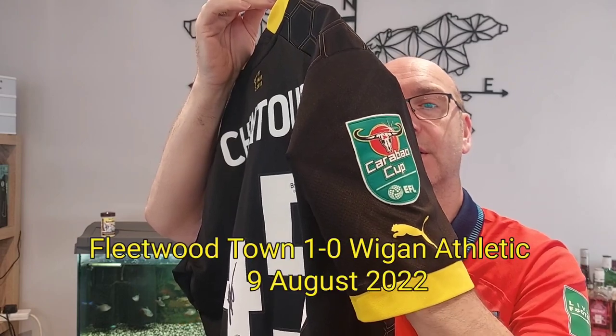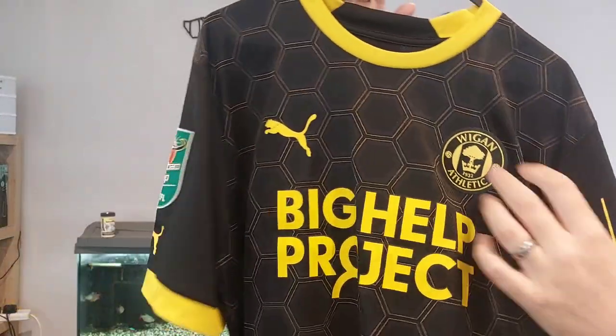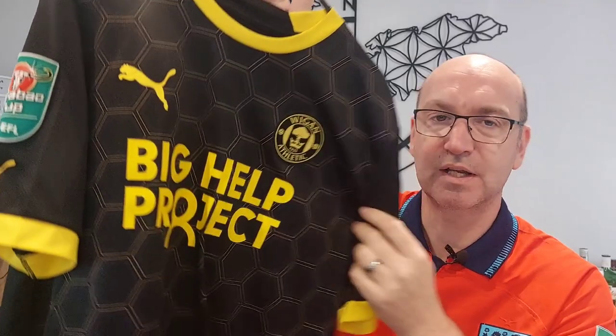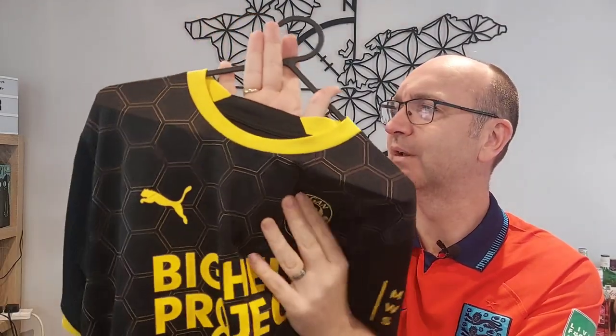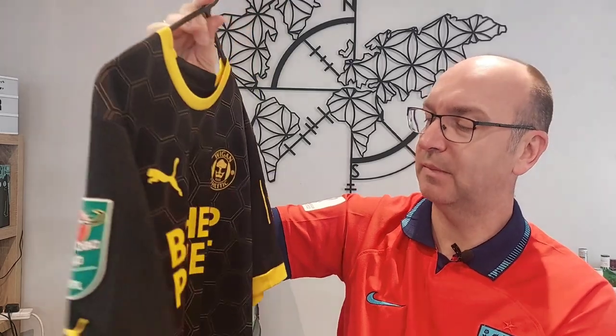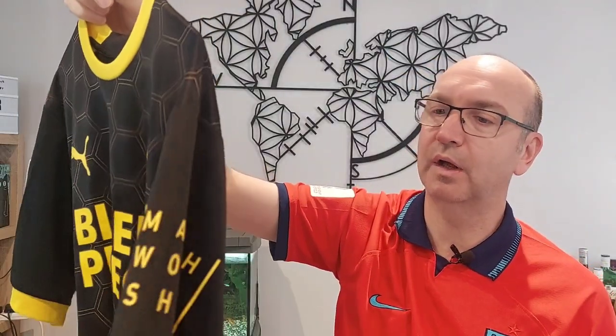I'll overlay on screen the match details if I can find them, because it may have been used over a couple of games — sometimes with these shirts they get used multiple times, especially if teams are successful. You've also got this 'Big Help Project' which I assume is possibly a local charity. We recently received donated match worn shirts from Barnsley — there was an interesting story about how they severed ties with their main sponsor and supported local charities by offering up their shirt space. I don't quite know the deal here, but it's a really nice sponsor logo. You've also got the Wigan Athletic badge — it's not rubberized, it's sort of a felty, imitation-felt material — and the Puma badge. There's a little bit of ripple in there, which is expected on a match worn shirt.